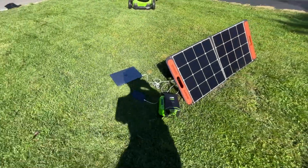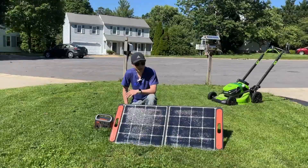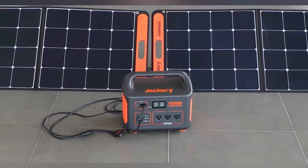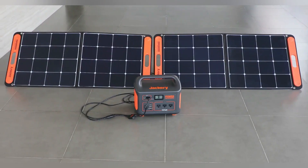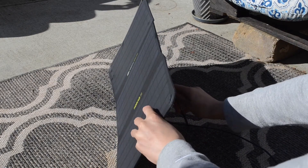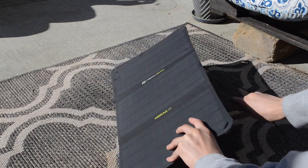Portable solar panels are innovative devices that harness the power of the sun to generate clean and renewable energy while being easily transportable. These compact and lightweight panels have gained significant popularity in recent years, enabling individuals to generate electricity on the go, regardless of location.